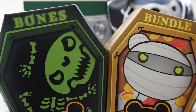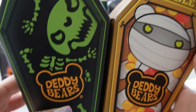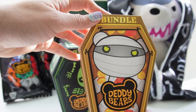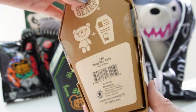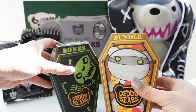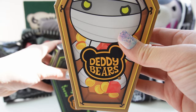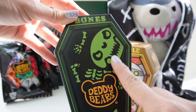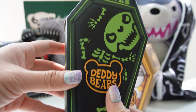Next up we have the five inch plushies, and we have Bones and Bundle. Just take a look at their little coffins — each of them is individually designed and they look super super cool. This one has a bunch of coins and gems, and this one looks like it glows in the dark. We just have a little skeleton here so let's start with Bones.